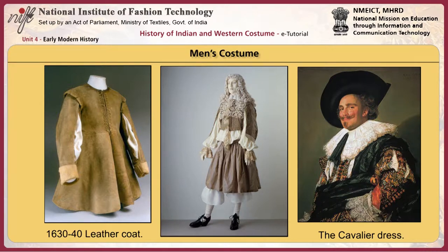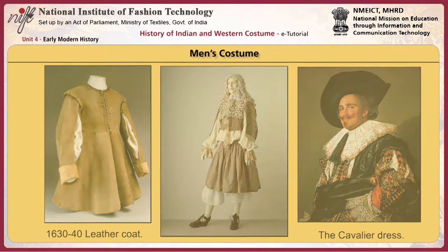Towards the end of the 17th century, cravats — long, narrow, scarf-like pieces separate from the shirt — were worn instead of collars.